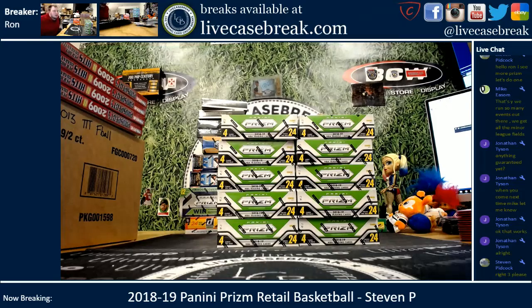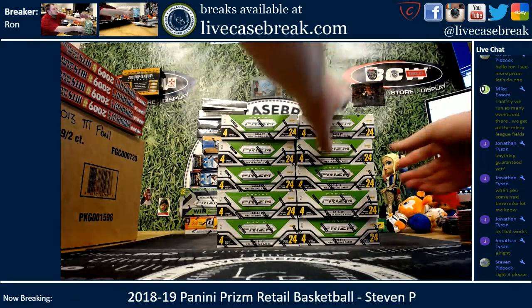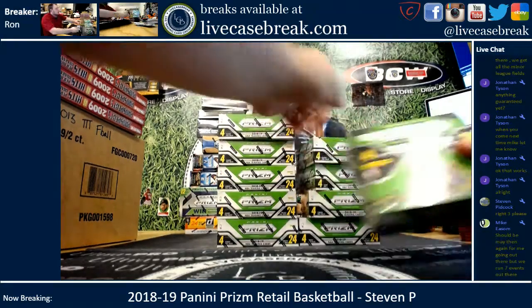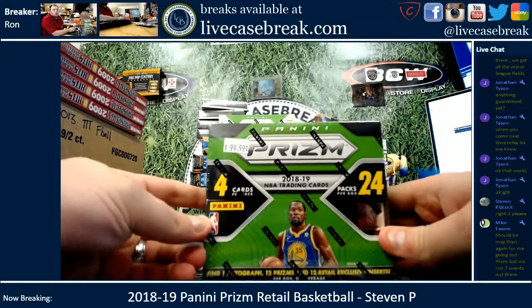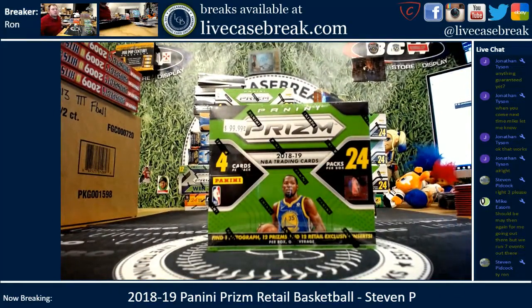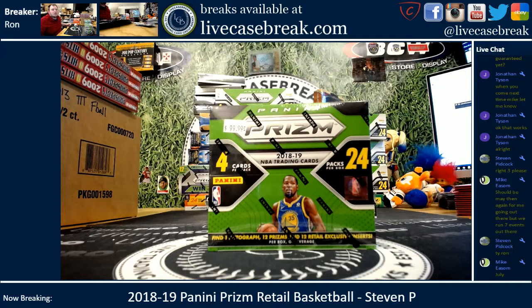We are doing a 2018-19 Panini Prism Retail Basketball Box. He wants the right third box out of the ten we got. We're getting one autograph, 12 prisms, and 12 retail exclusive inserts.